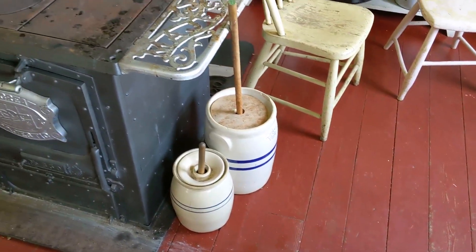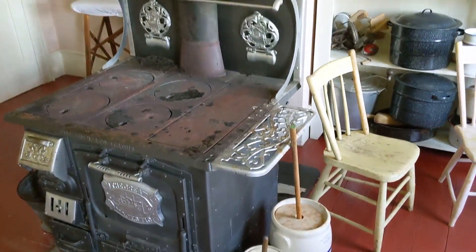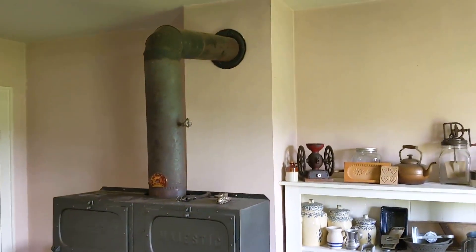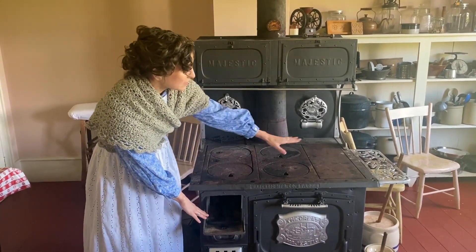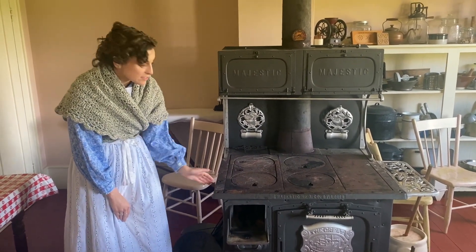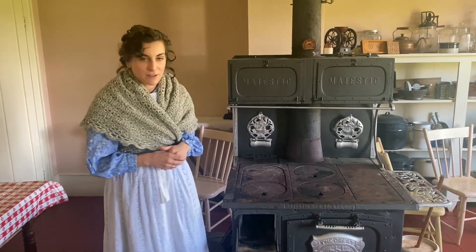The stove in the Bristol Inn is particularly important. Whereas your stove at home is heated with either gas or electricity, the stove here is heated with fire. You build a small fire inside this box, and it heats up the entire stove top. You can then control it with these levers at the side of the stove to direct where the heat goes.